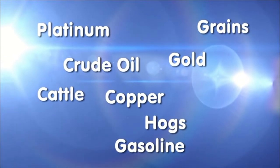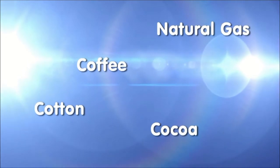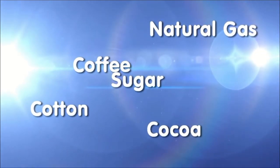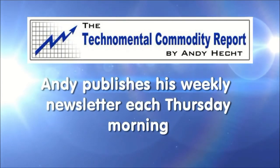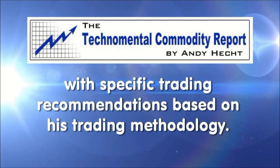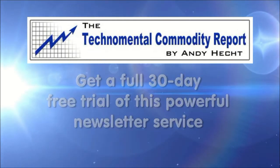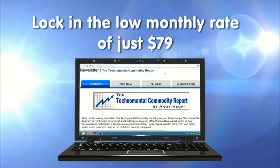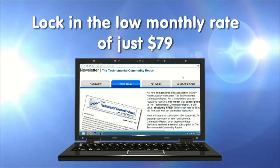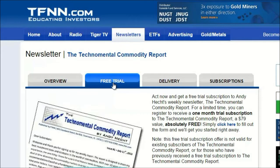Andy Hecht's TechnoMental Commodity Report covers platinum, grains, crude oil, gold, copper, cattle, hogs, gasoline, natural gas, coffee, cotton, cocoa, and sugar. Andy publishes his weekly newsletter every Thursday morning, breaking down the commodity market and providing specific trading recommendations. Sign up for a 30-day free trial — no obligation — and if you continue, lock in the low rate of only $79 a month. For more information, visit the front page of TFNN.com.